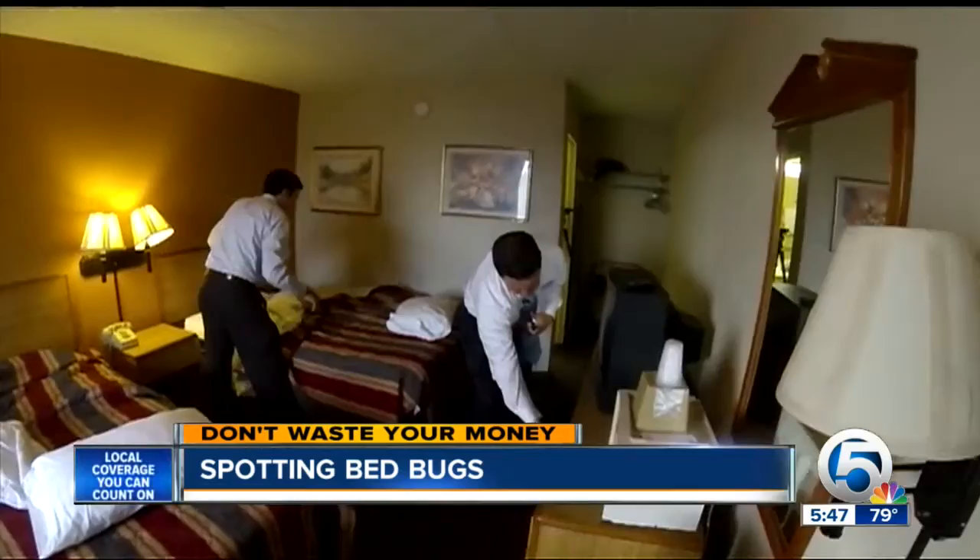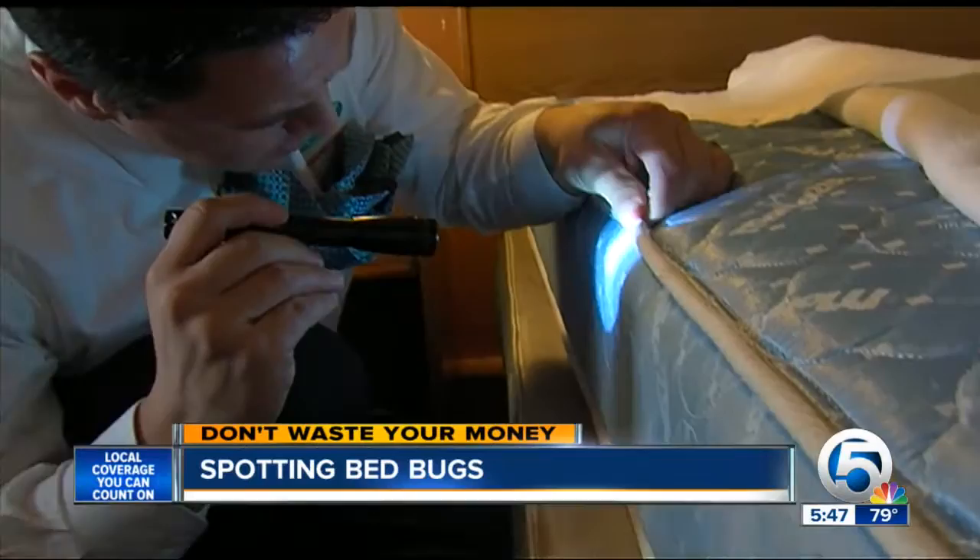Kurt then gives tip number three: check around the headboards, behind the nightstand, and in the dresser. 'I would definitely do a thorough inspection.'